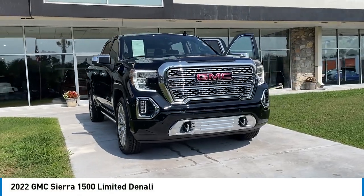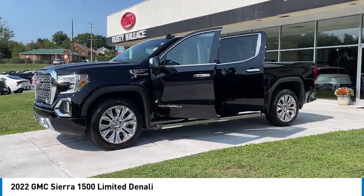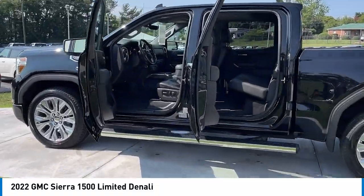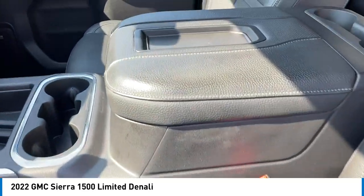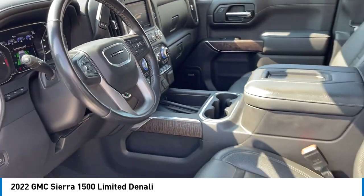We are pleased to show you the 2022 Sierra 1500. The GMC Sierra is a full-size pickup with all the functionality you could expect. With multiple trim levels, the GMC Sierra provides a wide range of features for you to enjoy. Power and advanced technology can both be found in this fantastic truck.